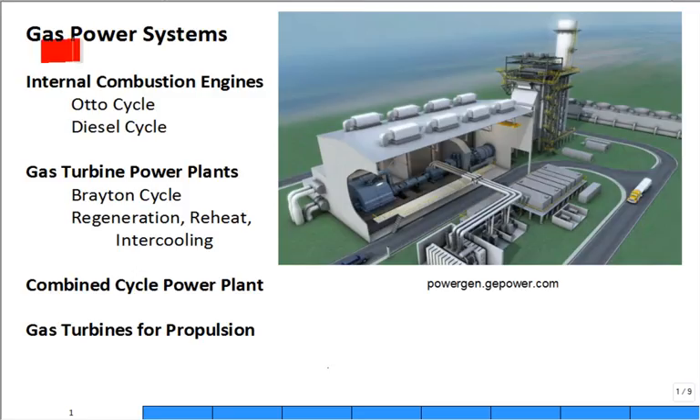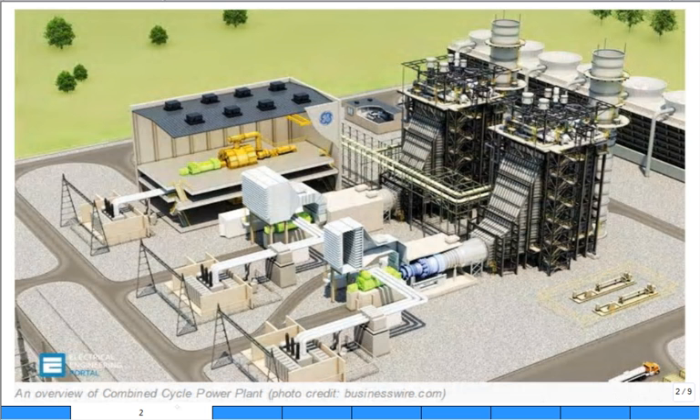We're in gas power cycles and have covered quite a bit of territory already. I want to talk about combined cycle power plants. This is an image of a combined cycle power plant — it's combining two cycles in order to make electricity. The first time I heard of combined cycle, I didn't know what they were combining, but here it becomes clear.